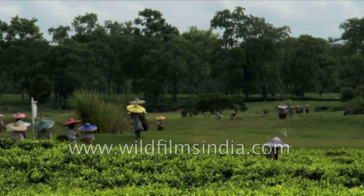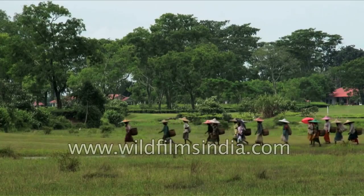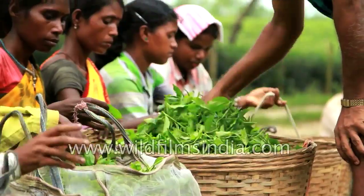After plucking, the workers carry the baskets full of leaves to the main junction where the leaves get weighed and are finally ready for the factory.